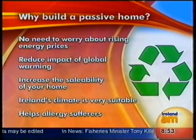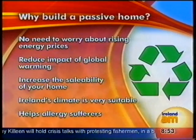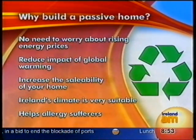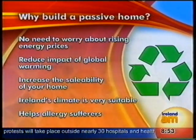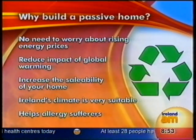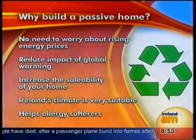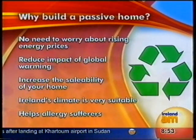We have a graphic here showing the advantages of building a passive home. No need to worry about rising energy prices — this is a key issue. One of the reasons people are looking at passive housing now more than ever is because of the building energy regulations being introduced for second-hand properties in January of next year — they already apply to new properties. Also, oil prices have doubled in the last year. It reduces the impact of global warming, obviously. And it increases the saleability of your home.